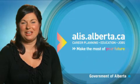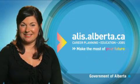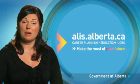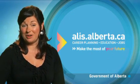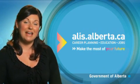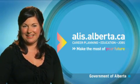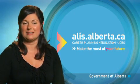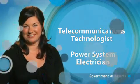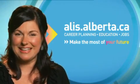To become a journeyman communication technician, you must find an employer who's willing to train an apprentice. You will apprentice for four 12-month periods, including on-the-job training and technical training in each period. Discover more about this occupation, such as educational requirements and salary ranges, in the occupational profile on the ALICE website. And learn about related occupations, like telecommunications technologist and power system electrician. Make the most of your future. Go to alice.alberta.ca.